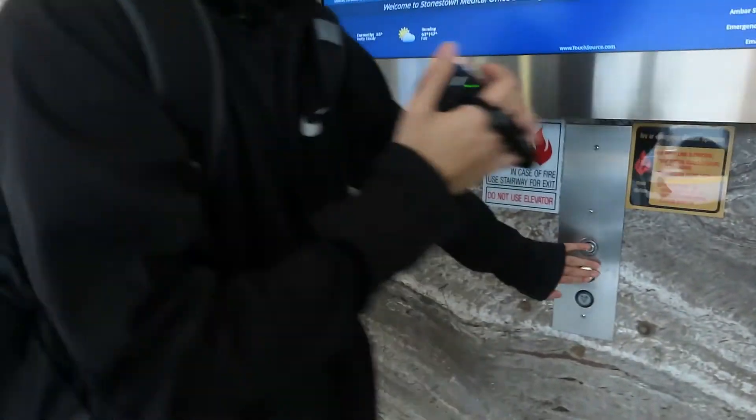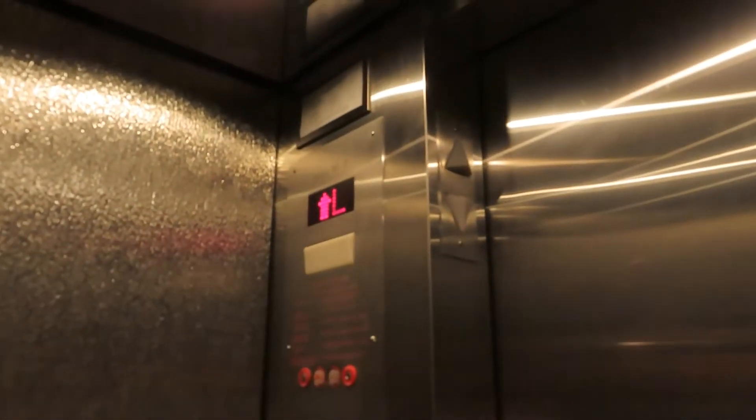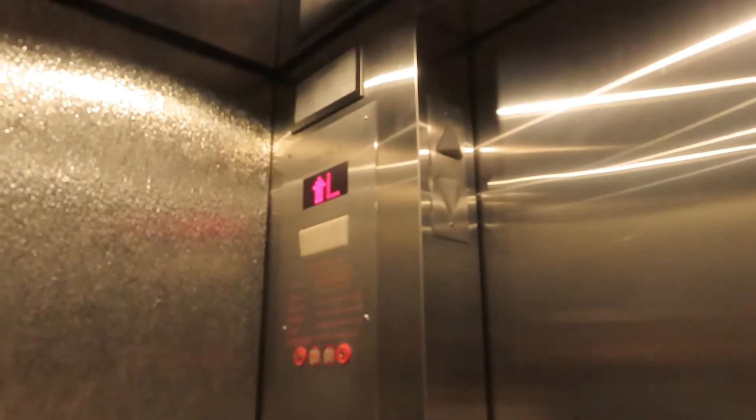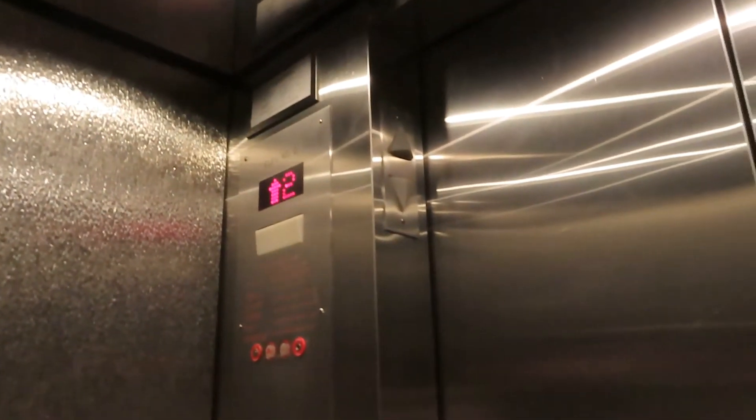It might be a Montgomery mod. Do you think it's a Montgomery mod? I don't know. These are ERM indicators. The other one had doors that sounded like US — I think these were mined by US before. Maybe. These are GAL interlocks. The older ones.